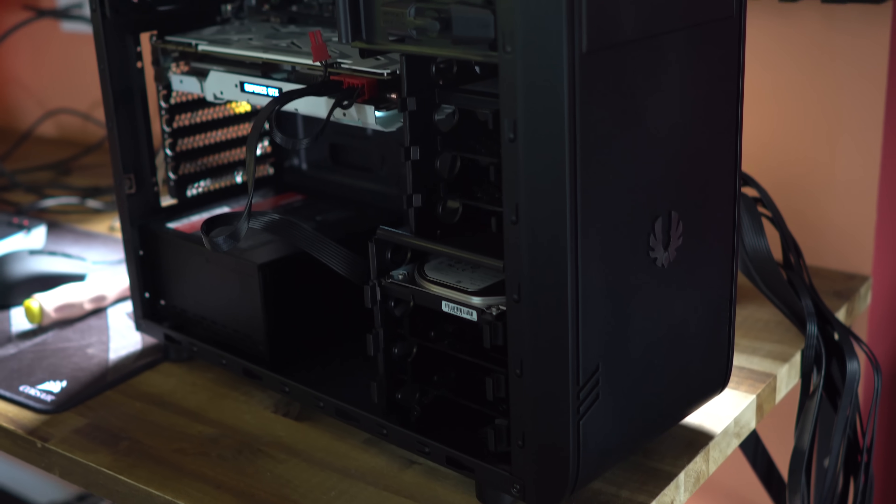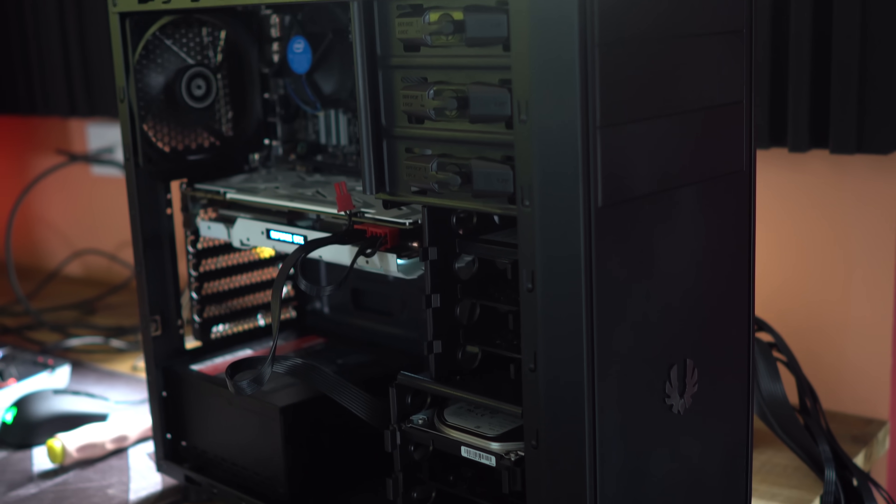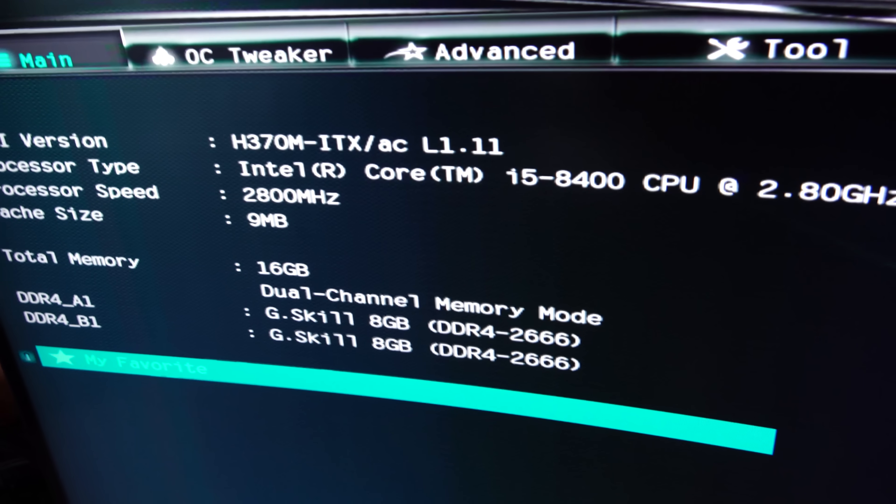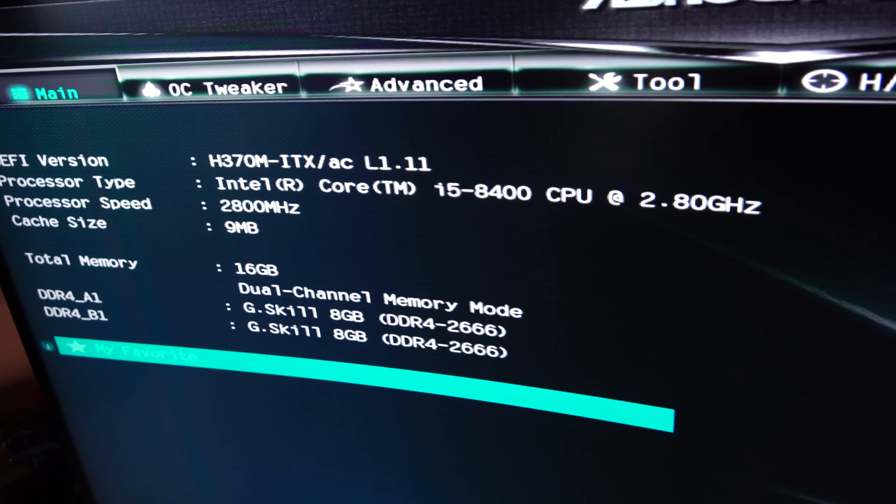The i5-8400 is very much a power efficient, brand new latest IPC, best single core performance chip. But is it going to stack up considering it can only go up to 2666 with the DDR4 memory on an H370 motherboard?